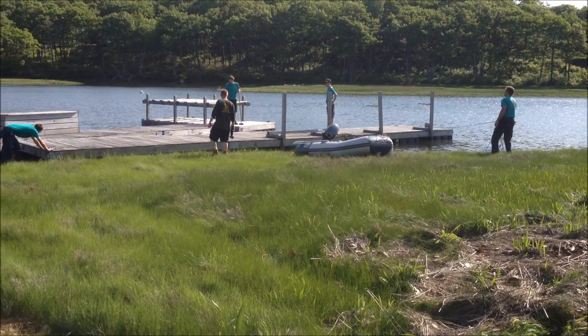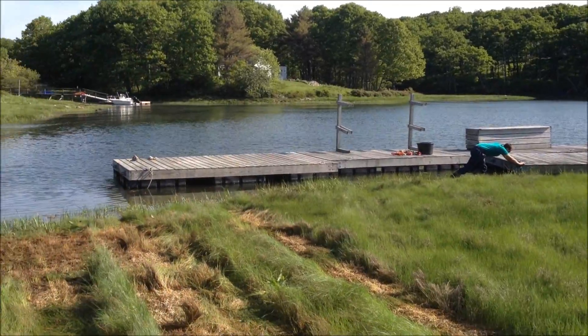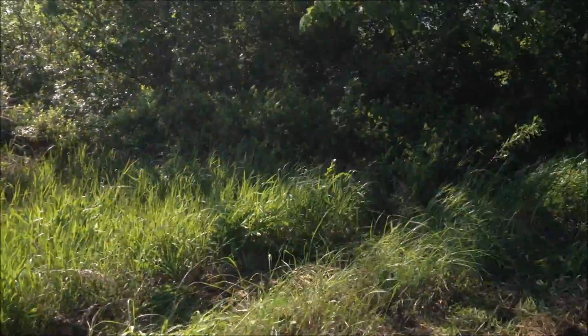The 90 feet of dock are in the water. The guys are pushing it into position, and it will be towed over to the boathouse. Thanks, Gabe. Nice job.